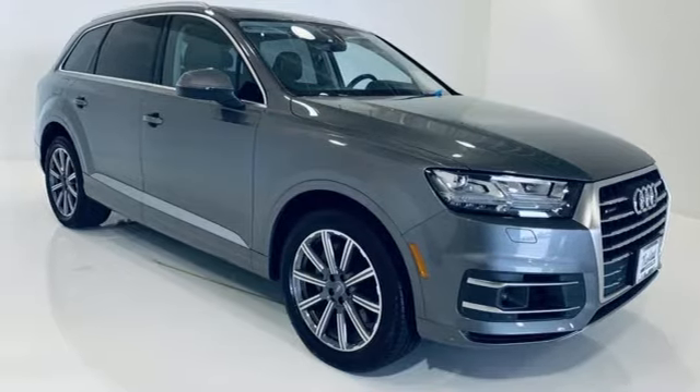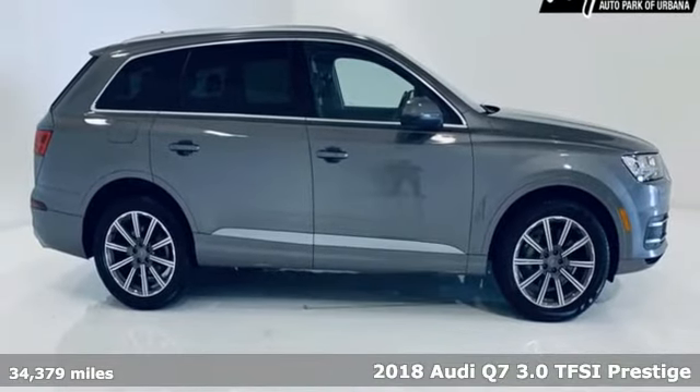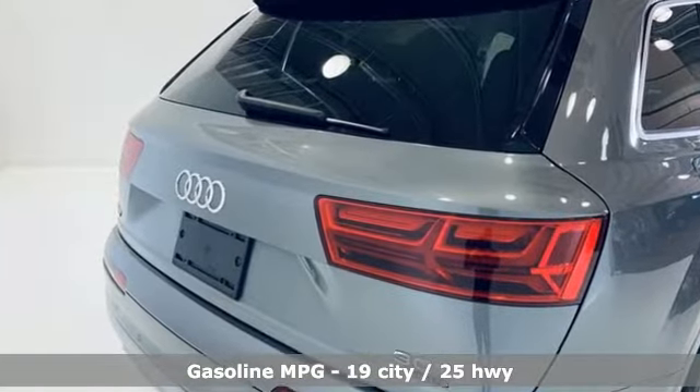Here's a 2018 Audi Q7. Intelligent design coupled with legendary capability make this Q7 a serious performer that elevates luxury to a new level. A great vehicle is comprised of great features like these.